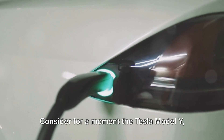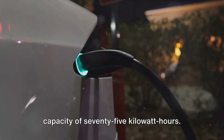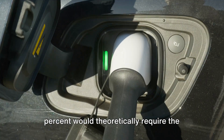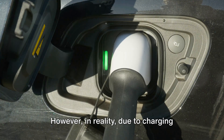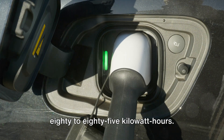Consider the Tesla Model Y, which houses a long-range battery with a capacity of 75 kilowatt hours. Fully charging from 0 to 100% would theoretically require the full 75 kilowatt hours. However, in reality, due to charging efficiency, it would likely take around 80 to 85 kilowatt hours.